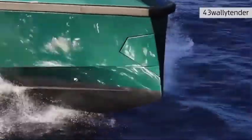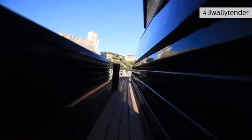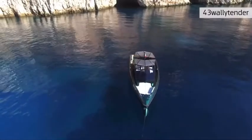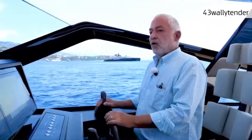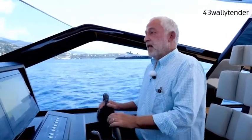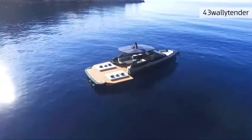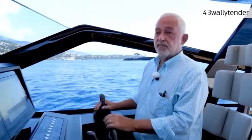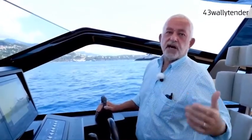On the 43 Wally Tender we have a Seakeeper, because we believe that today boats of this size need one to give fantastic stability in any condition — mainly when you are at anchor. The Seakeeper can be powered by a traditional generator or by a pack of lithium batteries giving up to six hours of use. You can also help the batteries by having the hard top fitted with solar panels on top, which will extend the day of use of the Seakeeper to eight, nine, or ten hours.